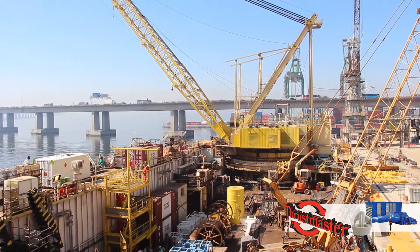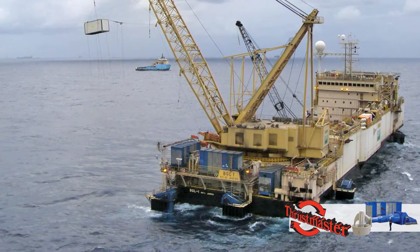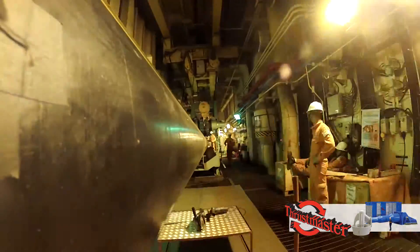Portable dynamic positioning expanded the vessel's operational capabilities to include deep water offshore construction support, installation of subsea structures, and pipelines where traditional mooring is not feasible.